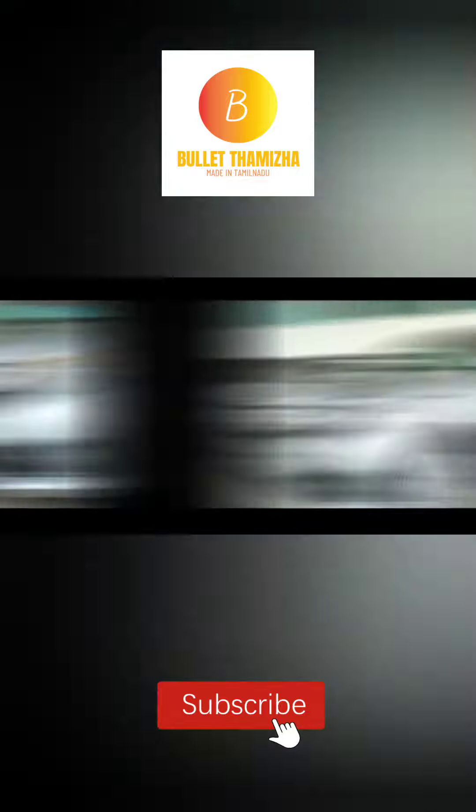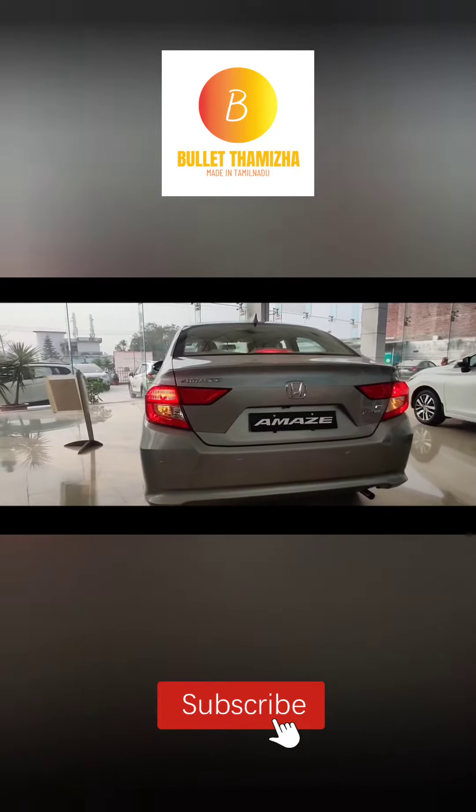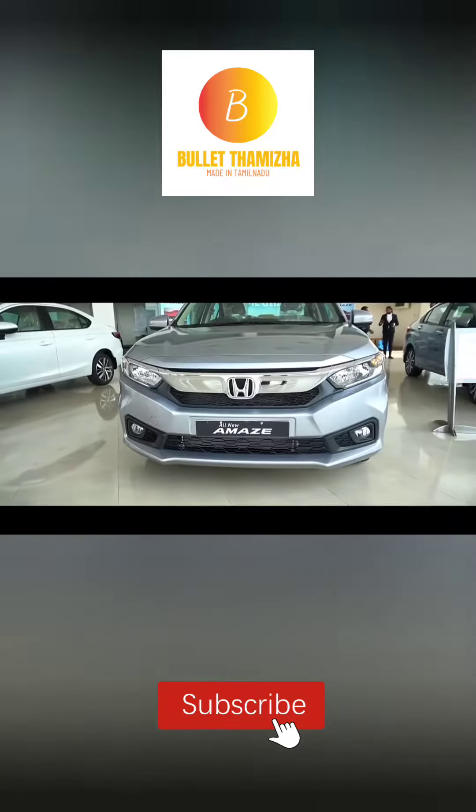This car is available in petrol and diesel options. The transmission is available in manual and automatic. This is a BS6 vehicle and has a high seating capacity. This car features a CVT gearbox type.